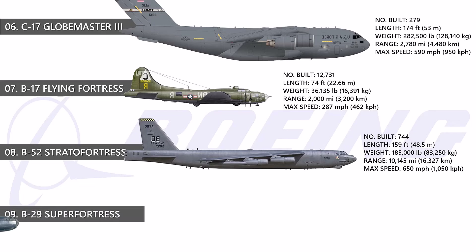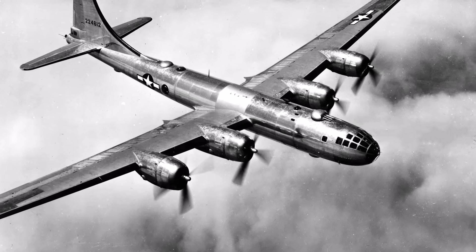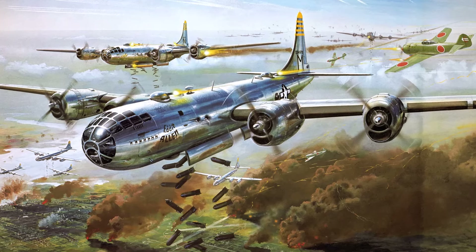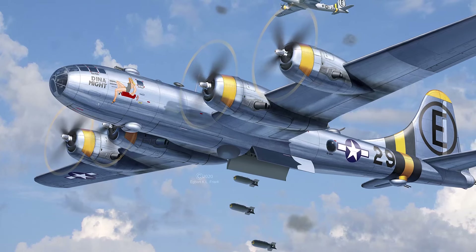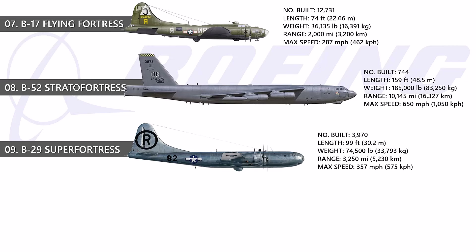At number 9, the B-29 Superfortress. The B-29 Superfortress, a World War II innovation, included remote-controlled cannons, pressurized crew rooms, and superior aerodynamics. With its large payload capacity, it was the heaviest production aircraft of its time. The B-29's legacy includes improvements leading to the B-50 and service as a reconnaissance aircraft. It is most recognized for its participation in World War II's Pacific theater and for dropping atomic bombs on Japan, remaining an iconic symbol of military aviation.